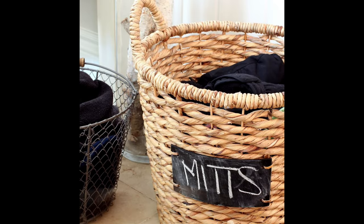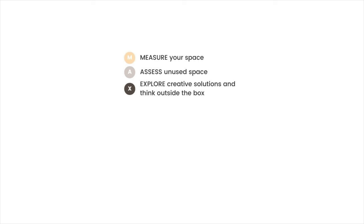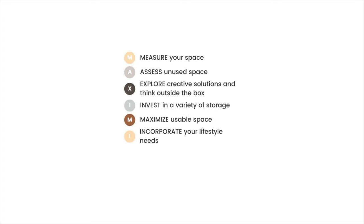Step four to organizing any space is, of course, storage solutions. Now that you've got your zones plotted out, it's time to invest in appropriate bins, baskets, shelves, and organizers. To help, I like to use the MAXIMIZE acronym. M is for measure your space. A is to assess negative space — areas in a room currently unused or underutilized. X is to explore creative solutions and think outside the box. I is to invest in a variety of storage. The next M is to maximize usable space. And the next I is to incorporate your lifestyle needs — who uses the room? Little kids? Older people? Choose suitable storage for your lifestyle.